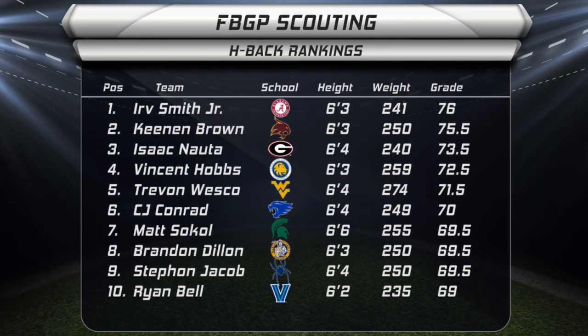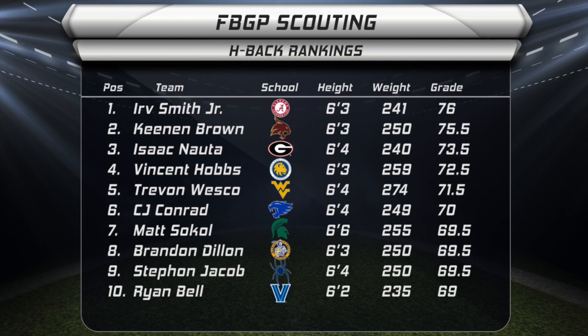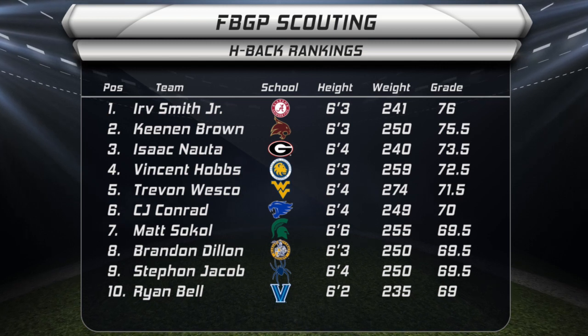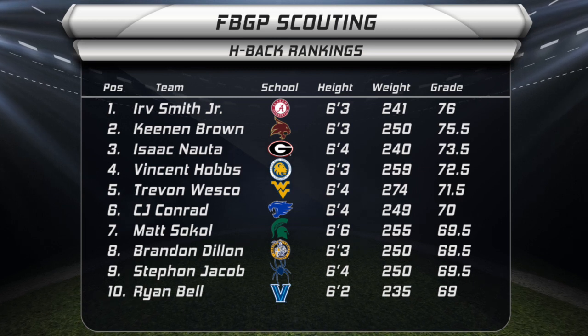Looking at the rest of the rankings — and I apologize right off the bat for the wrong Kentucky Wildcat graphic for CJ Conrad — Kenan Brown of Texas State has some impressive film. He has that former Pittsburgh Steeler Eric Green-like elusiveness in the open field, and I'm a big fan of the effort he's shown in the blocking department, as he has above average functional strength to succeed.